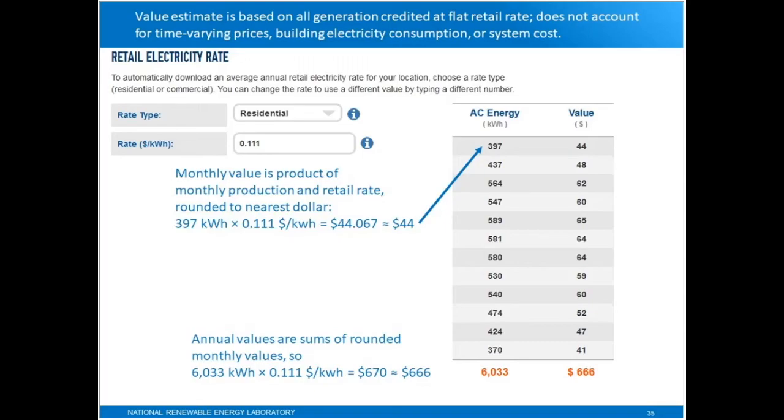The annual value is the sum of the monthly values. If you multiply the annual total by the rate, you won't get the exact number shown because of rounding — we have two significant digits here. So the number is really equivalent to an estimate of about $670 annually.